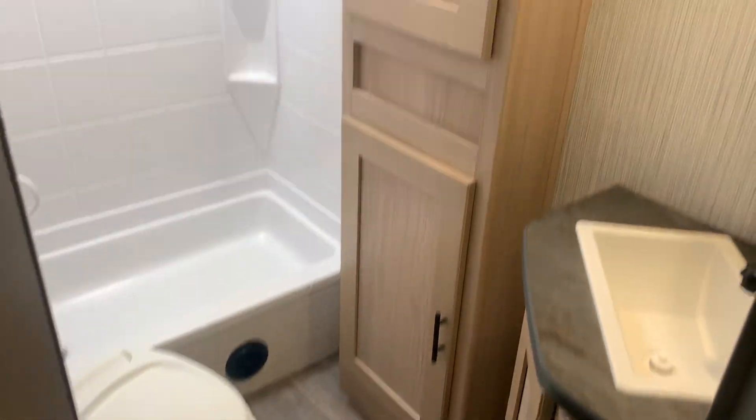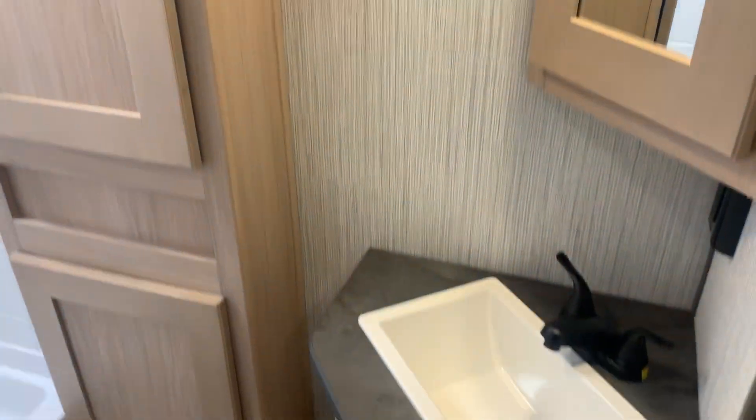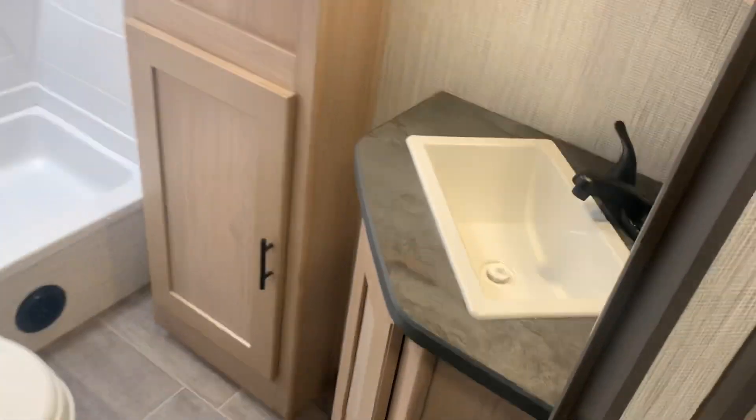Foot flush toilet. Nice little linen closet there in the bathroom. We checked all your lines — everything's good, no warranty issues.